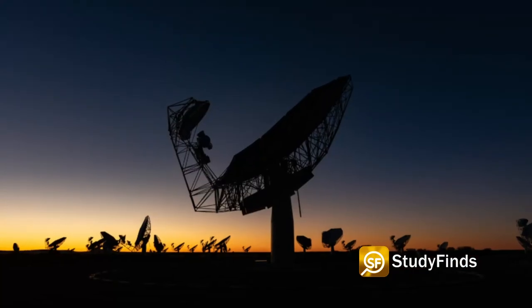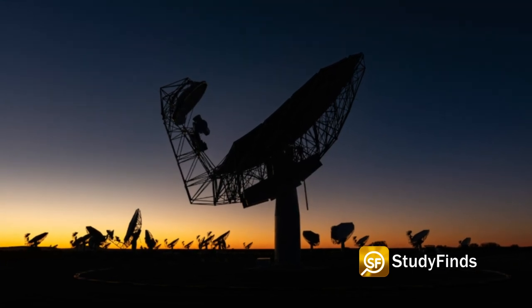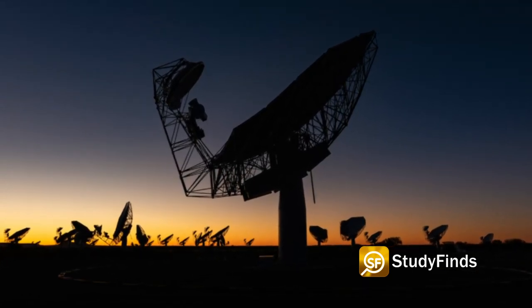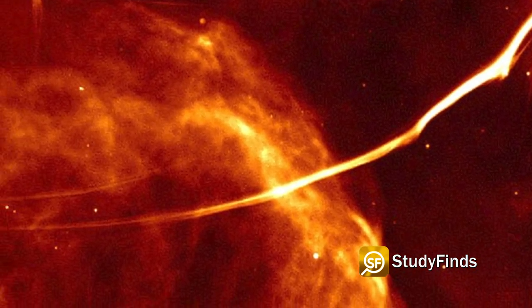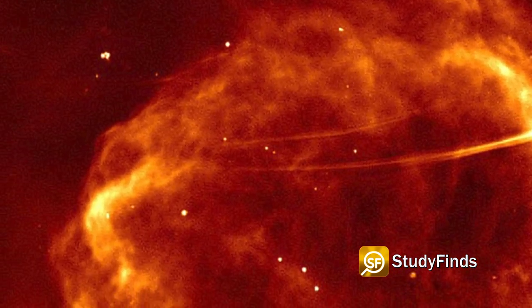The MeerKAT Telescope is a radio interferometer located in the arid Karoo region of South Africa's Northern Cape province. It's the precursor instrument for the dish component of the forthcoming 2 billion euro Square Kilometre Array project.